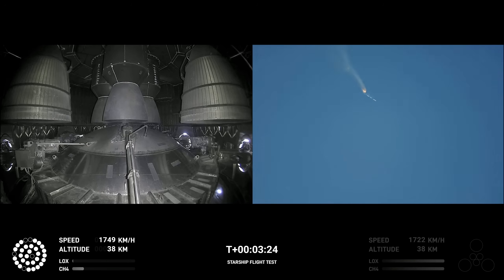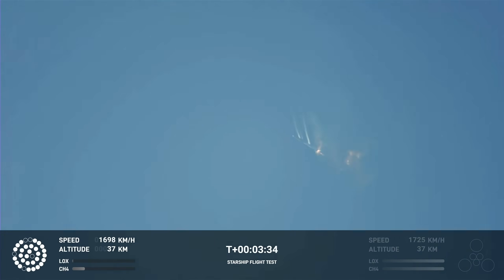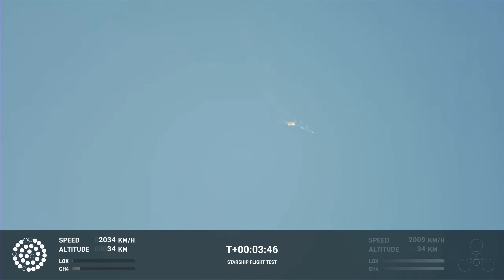As of right now we are awaiting stage separation, where Starship should separate from the Super Heavy booster. Right now it looks like we saw the start of the flip, but from the ground cameras the entire Starship stack is continuing to rotate. We should have had separation by now. Obviously, this does not appear to be a nominal situation.